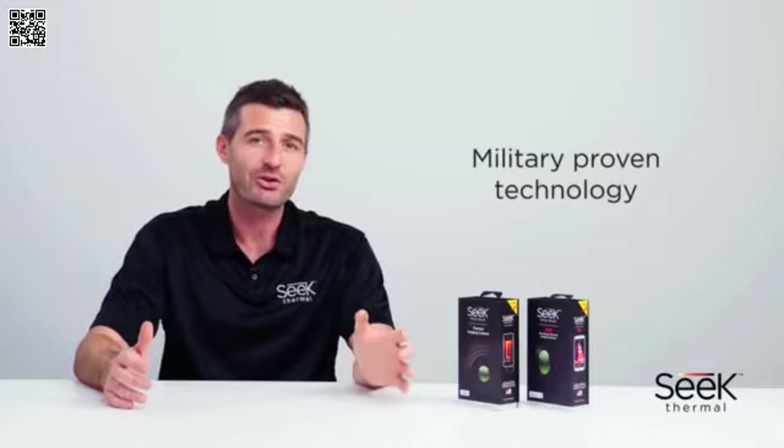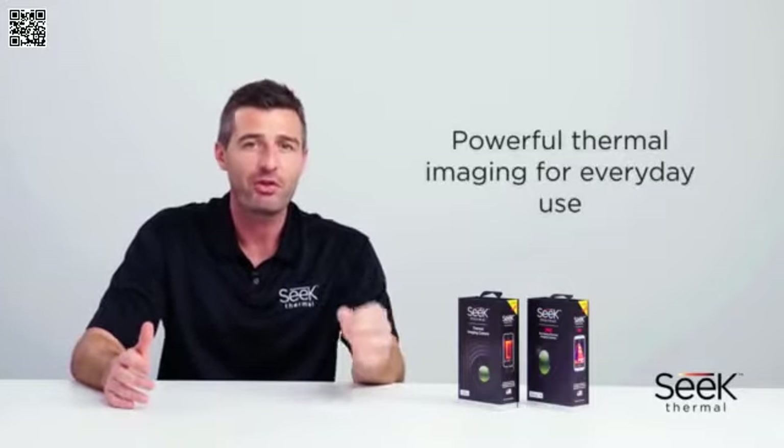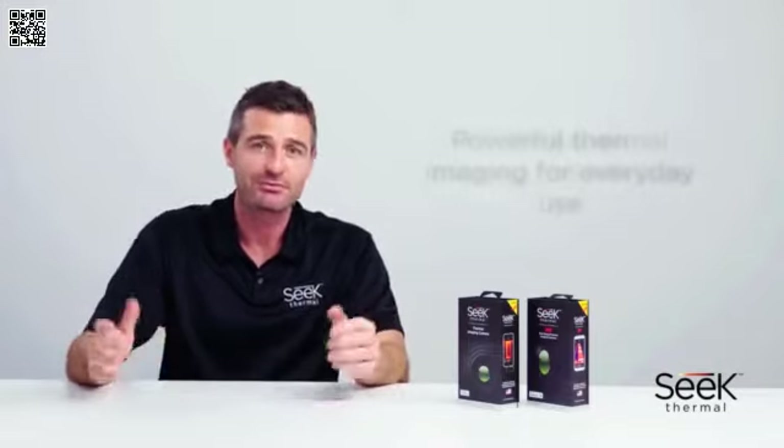With the highest resolution in their category, SEEK Thermal Imagers bring powerful thermal imaging to everyday use, providing actionable and incredibly useful solutions to its users. The versatility of these imagers runs across a wide-ranging spectrum of applications, delivering the confidence people need to make smart decisions across different use cases.